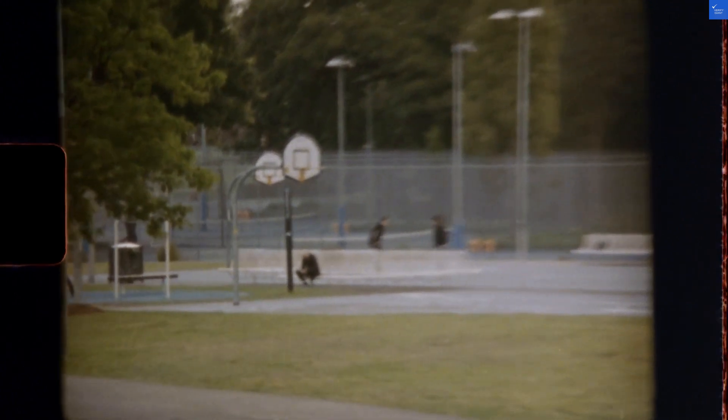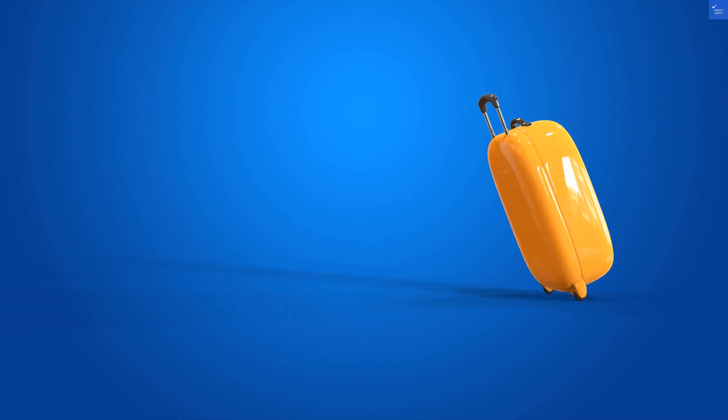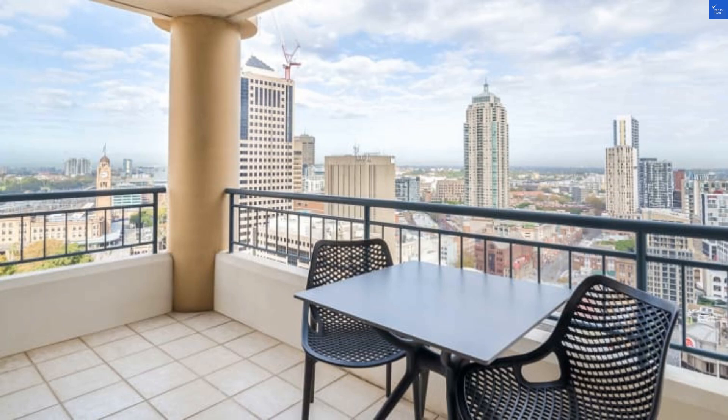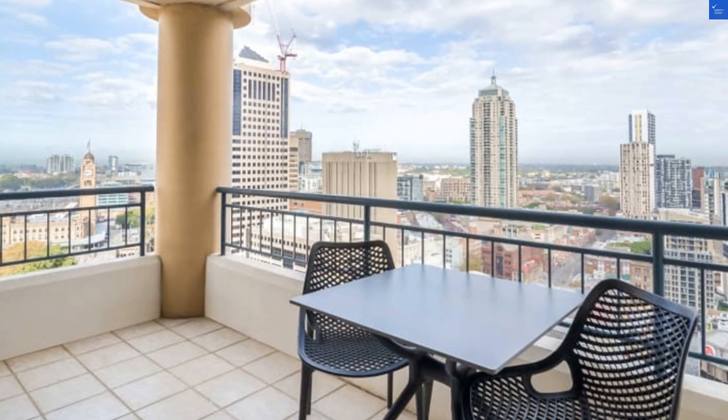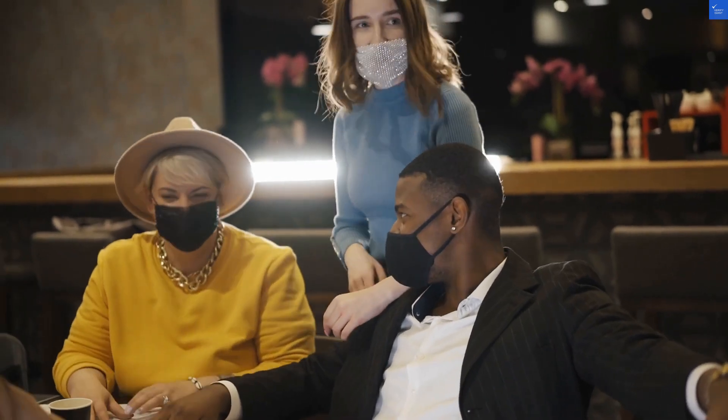Amenities are next on our list. With an indoor pool, fitness center, and hot tub, it sounds fancy, right? But someone quipped, 'The pool felt more like a fishbowl.' Overall, I'd rate amenities a 7 out of 10 — solid, but don't expect a water park.